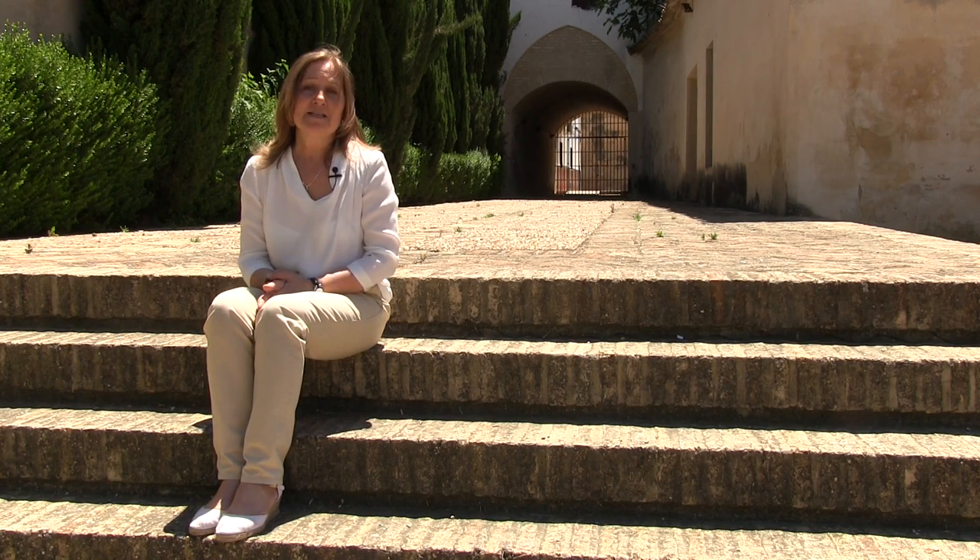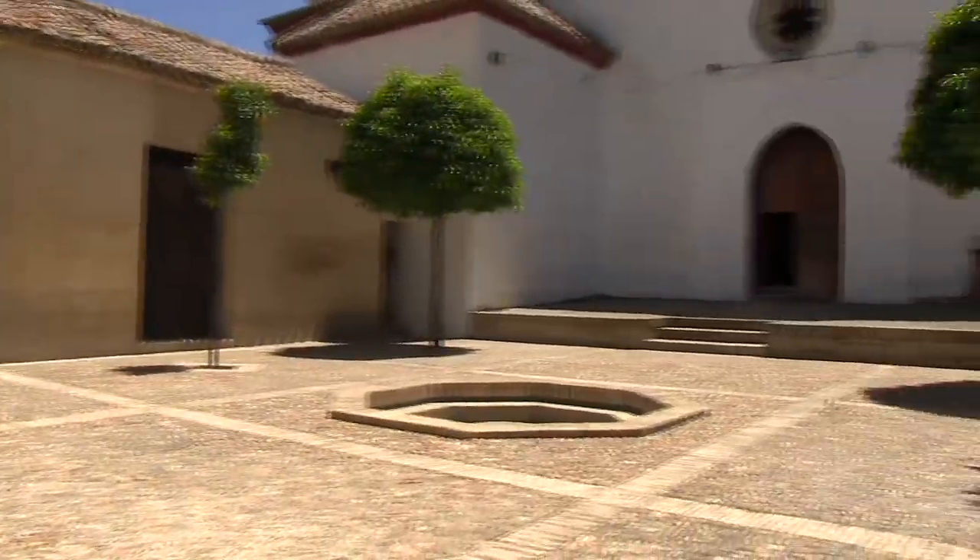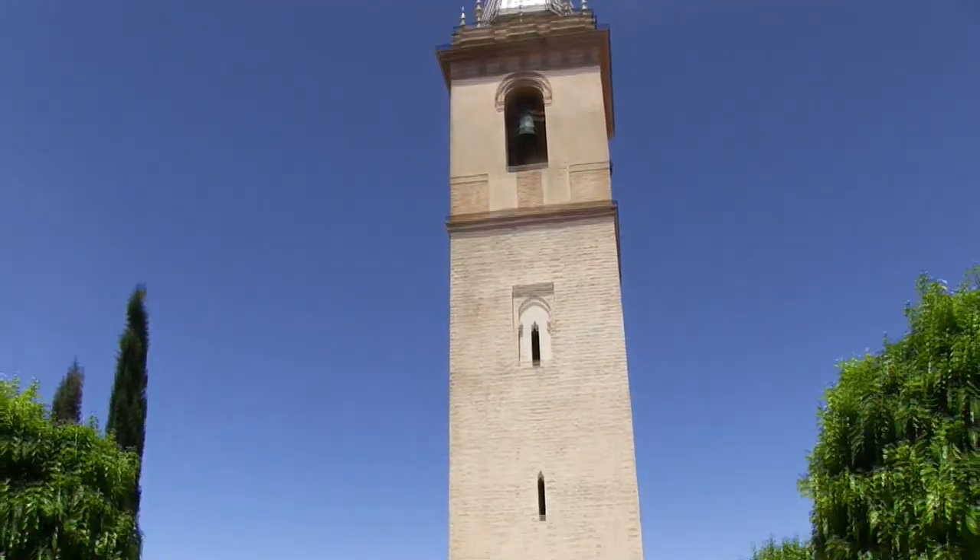Estas tres iglesias van a ser San Pedro, Santa María y San Eustaquio. Y os la voy a enseñar a continuación. Este es el patio de la más primitiva de las iglesias sanluqueñas. Es la iglesia de San Pedro.